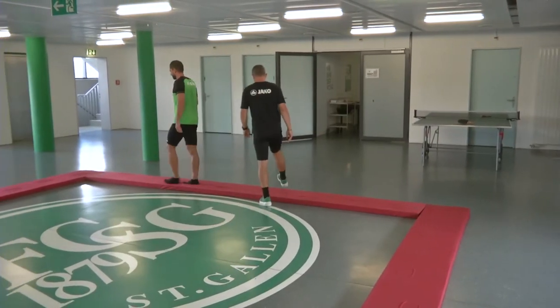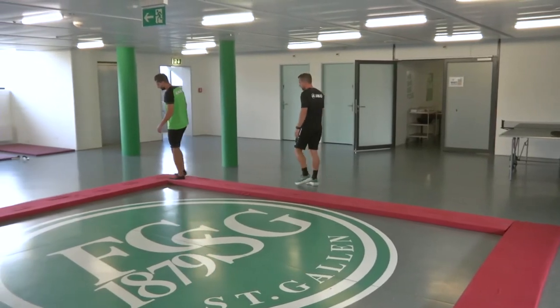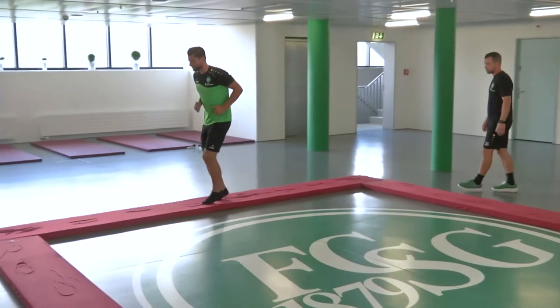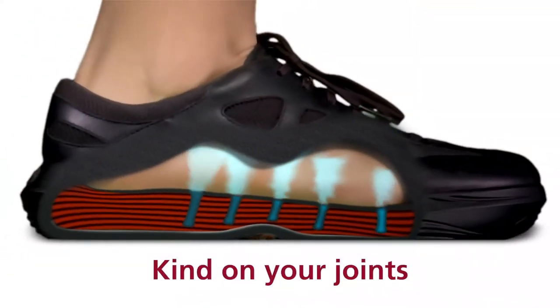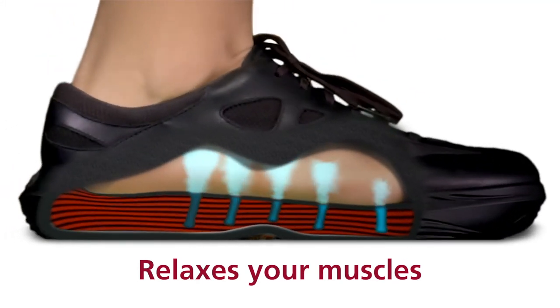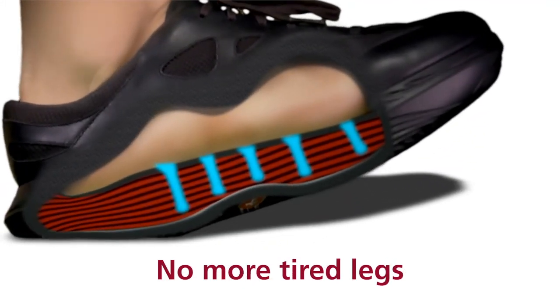So there you have it. Training with Kibun products not only prevents injuries, but also makes you feel like a professional footballer for FC St. Gallen. Training with Kibun.